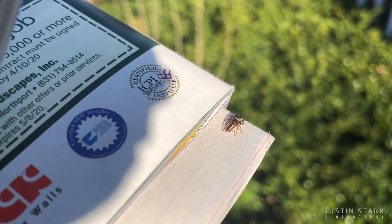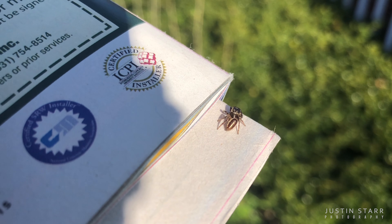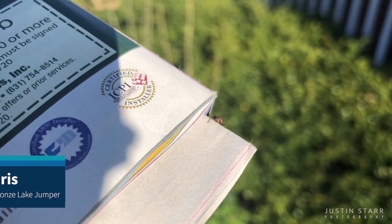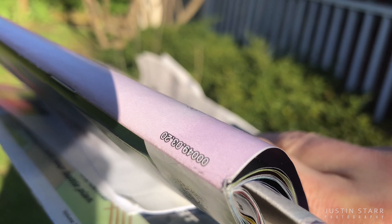Let's look at those markings on the abdomen. I'm thinking perhaps Eris militaris, but I'm not really sure. I'm going to go grab my macro lens for my phone and we'll get a closer look. Oh no, it's going in the magazine!